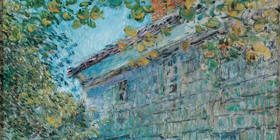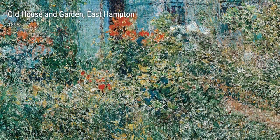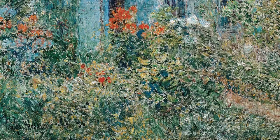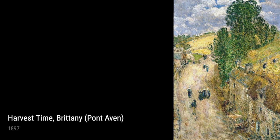Lastly, we have Old House and Garden, East Hampton from 1898, and Harvest Time, Brittany, Pont-Aven from 1897. These works reflect Hassam's fascination with capturing the essence of a place, whether it's the charm of a country garden or the rural beauty of the French countryside.